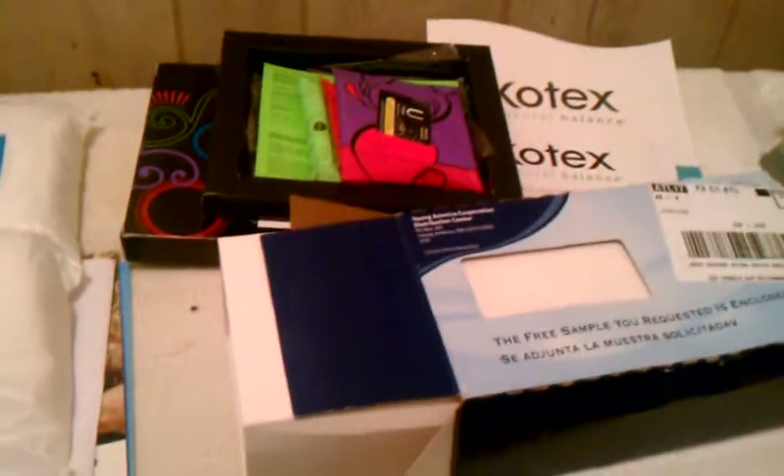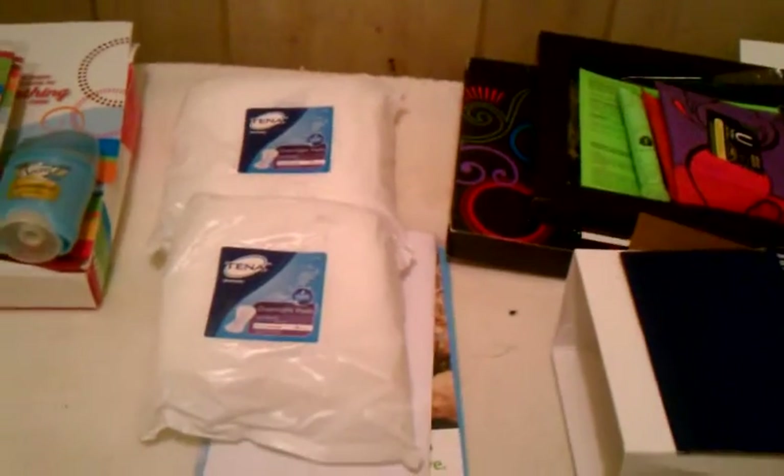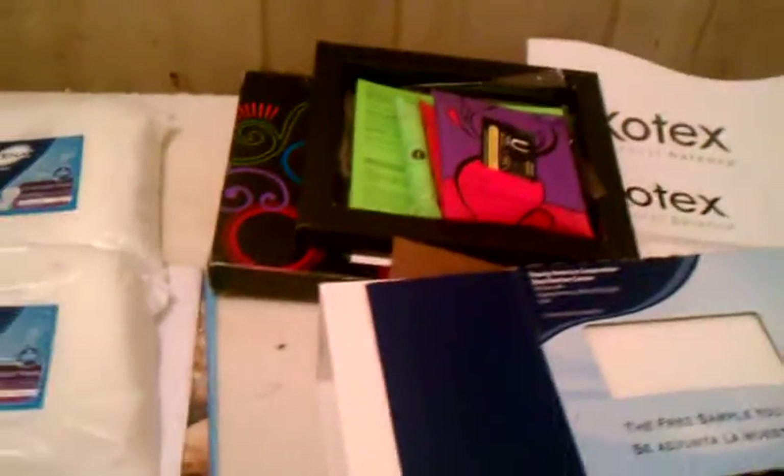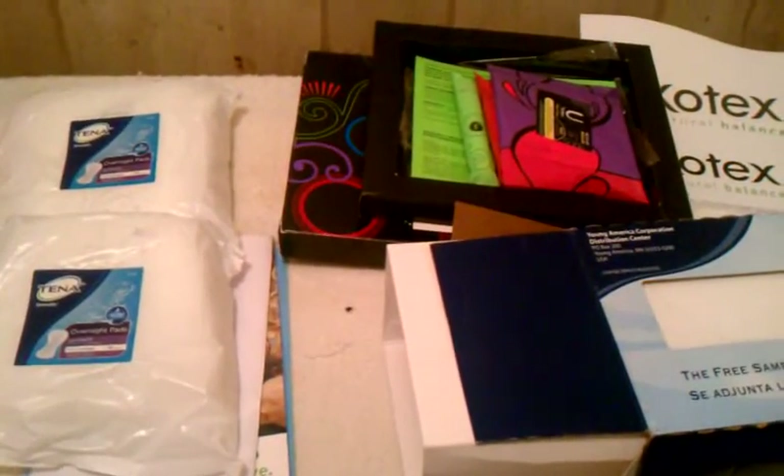I just wanted to show you all the things I got in my mailbox. Take advantage and sign up for some of the samples when you see them — it doesn't take but a second. You could either use them or donate them, give them to somebody else. Usually when you sign up for samples they give you a coupon too. Thanks for watching, and please rate, comment, and subscribe!